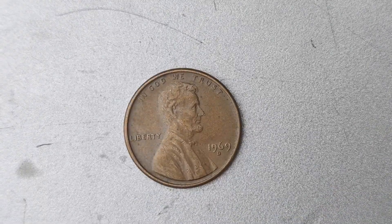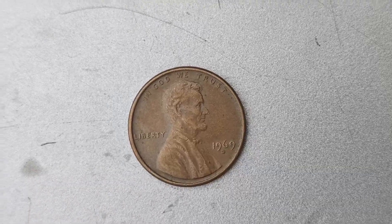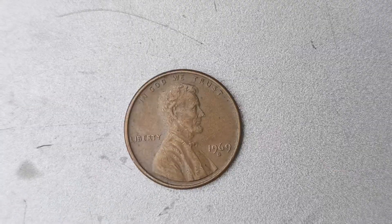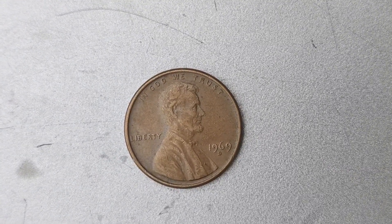I have a super exciting topic to discuss with you all: the 1969 D Mint Mark Lincoln penny coin that is worth a whopping $1.7 million. Can you believe it? Let's dive right into this fascinating topic and uncover the story behind this valuable coin.